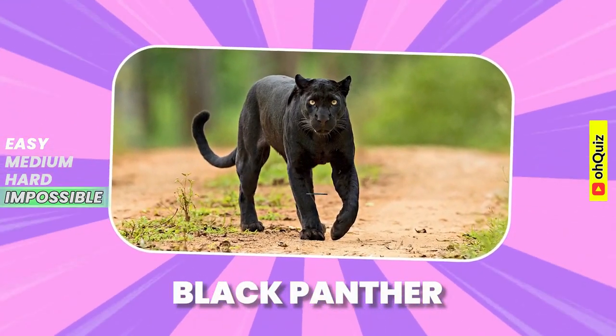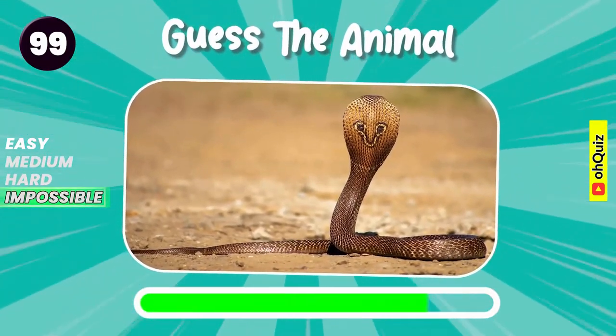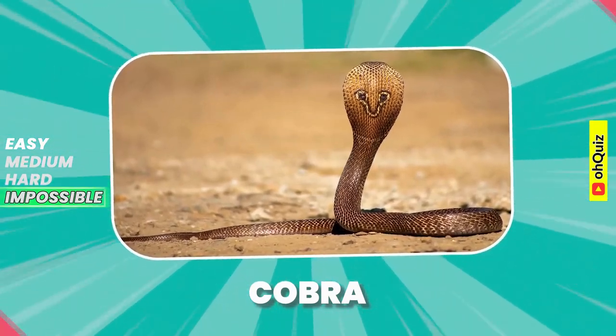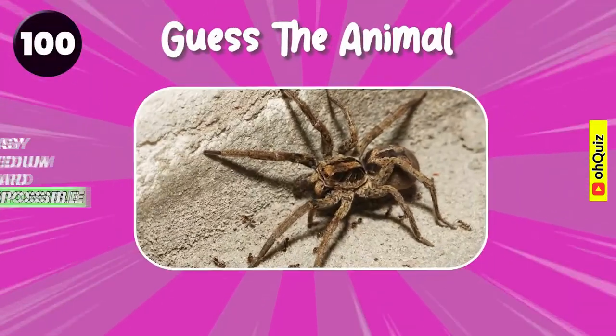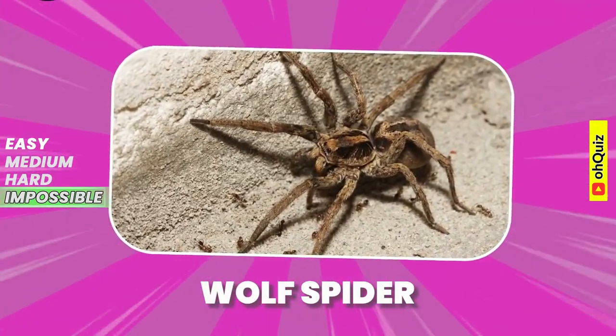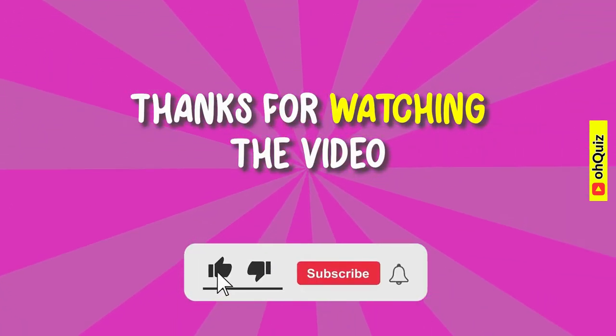Black Panther? Good answer, it's cobra. Final question. Wolf Spider? Let us know in the comments. Thanks for watching the video. Did you have fun? Let us know in the comments.